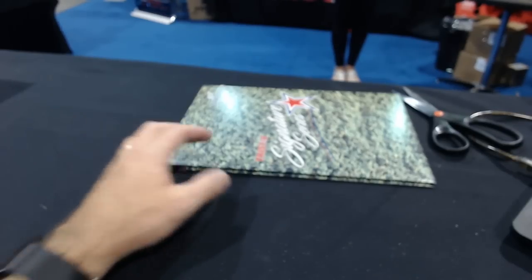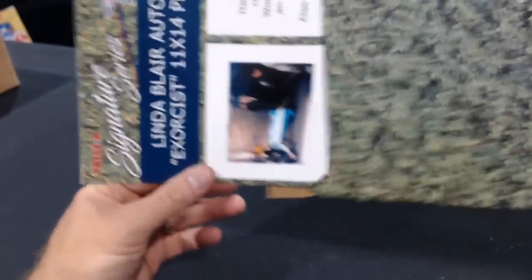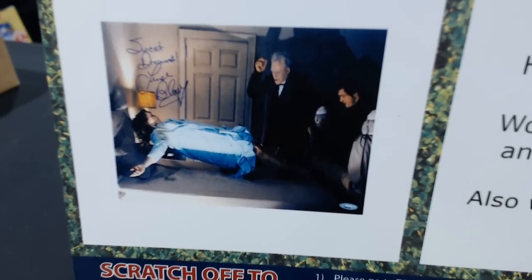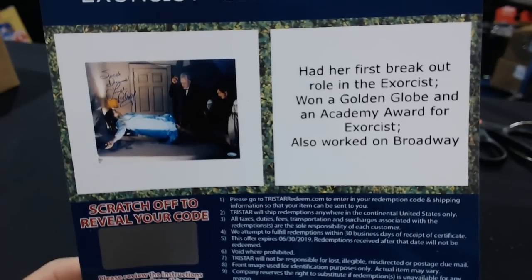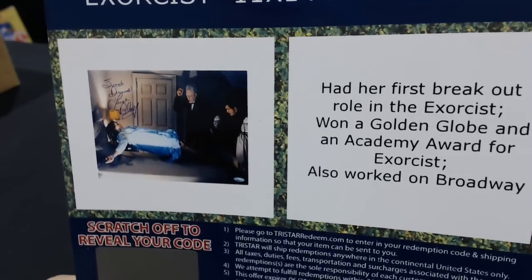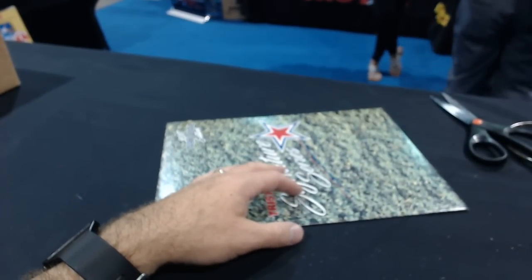Vafe is number nine — The Exorcist! Linda Blair autograph, Exorcist 11 by 14 photograph. She's levitating with fresh vomit on her clothes. 'Sweet Dreams, Love, Linda Blair.' That's awesome! I love that movie — it's still terrifying. The power of compels you — I need a new priest and an old priest. And Shooter with number ten. That was a cool one.